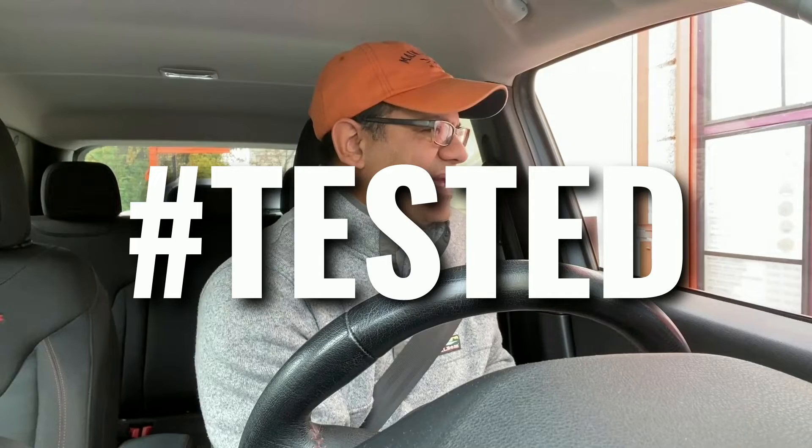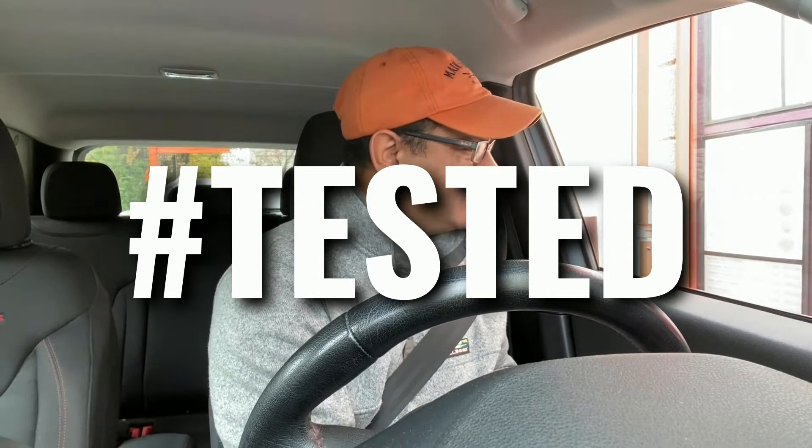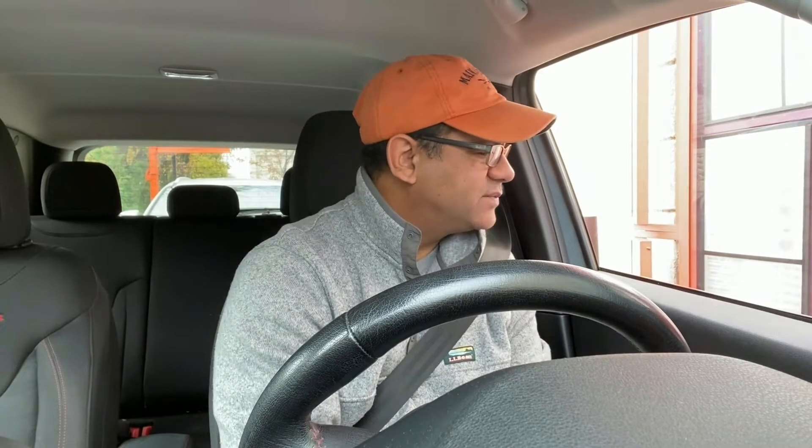Hi, can I try the beyond sausage sandwich please, and an order of hash browns? That's it, thanks.